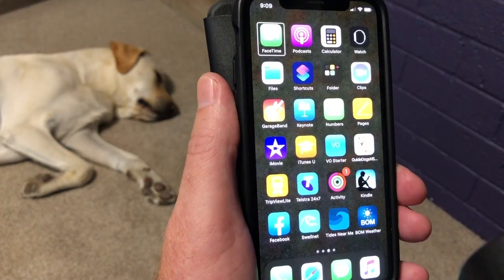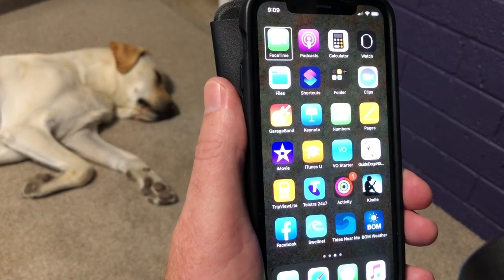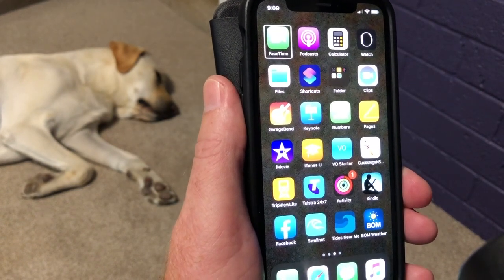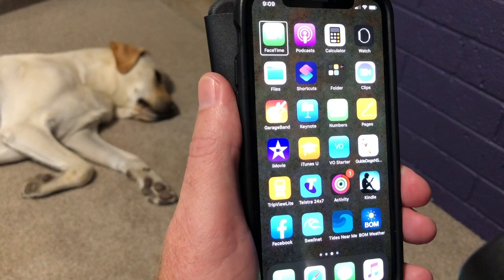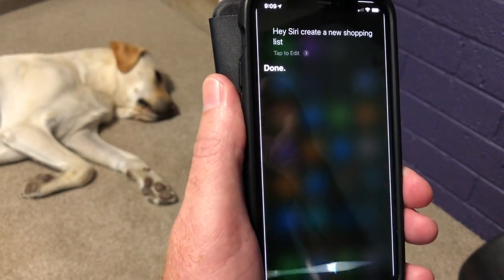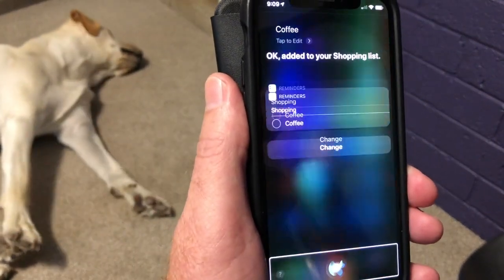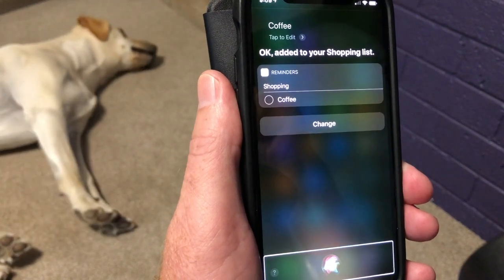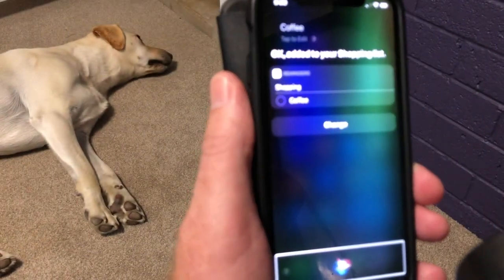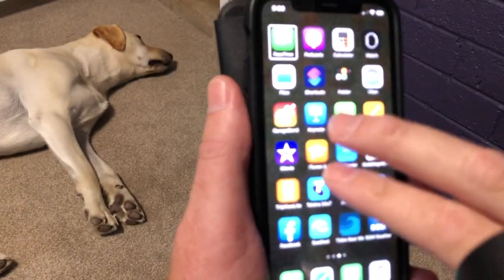If I want to do some shopping that day, let's make a shopping list. The shopping list is set in reminders as well, so it's the same. Hey Siri, create a new shopping list. Done — and what do you want to add to the list? Coffee. OK, added to your shopping list. I'm one of those people that thinks salt, fat, sugar, caffeine and alcohol are the five main food groups. Fortunately, my wife tends to disagree.